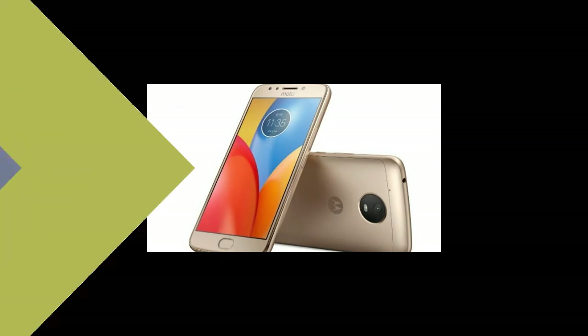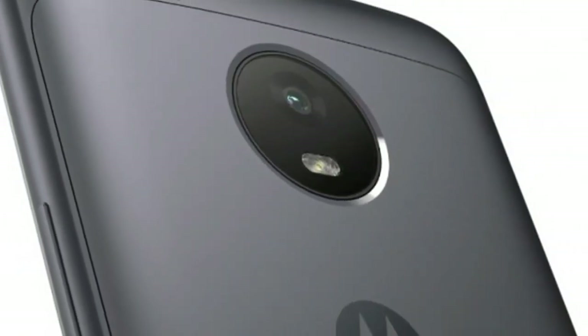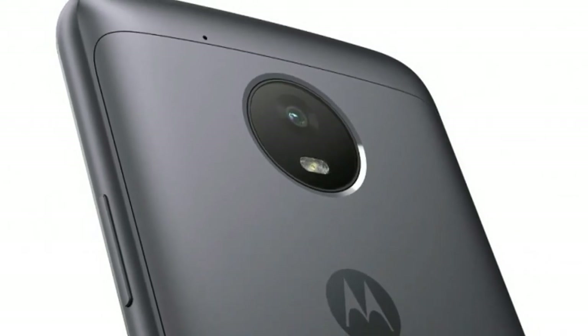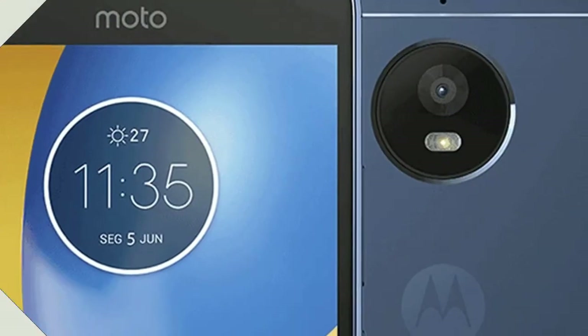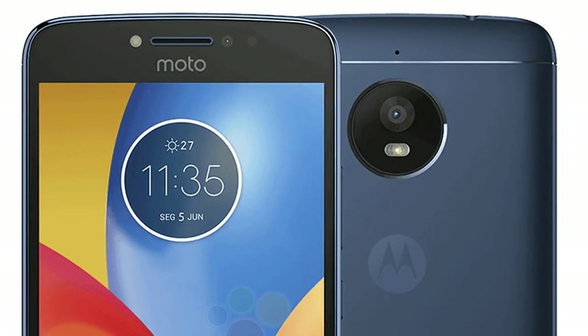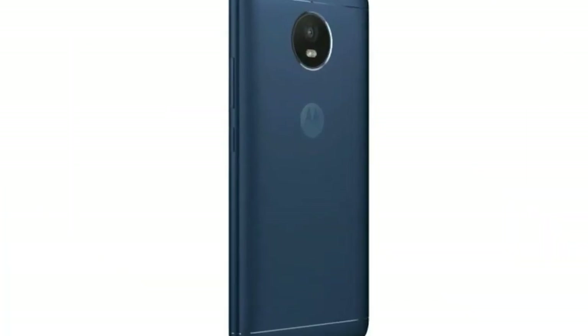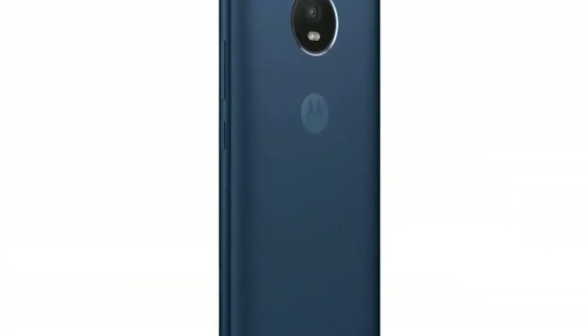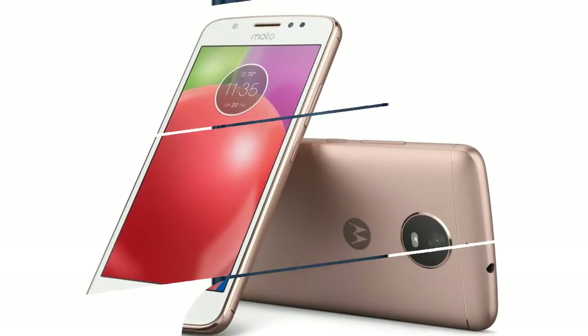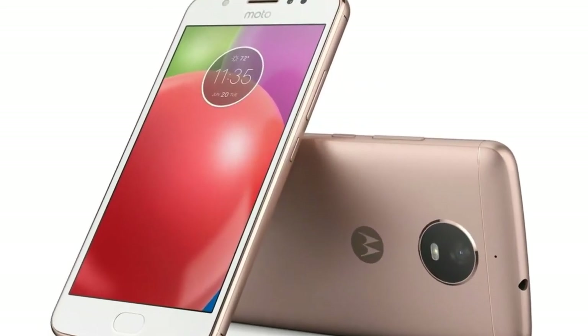Lenovo has launched the Oxford Blue color variant of the Moto E4 Plus in India. Like the original, the new color variant comes in just one RAM/storage configuration: 3GB RAM and 32GB storage. The Oxford Blue color variant of the Moto E4 Plus is currently available exclusively through Flipkart at Rs. 9,499 — a Rs. 500 discount on the launch price of Rs. 9,999.